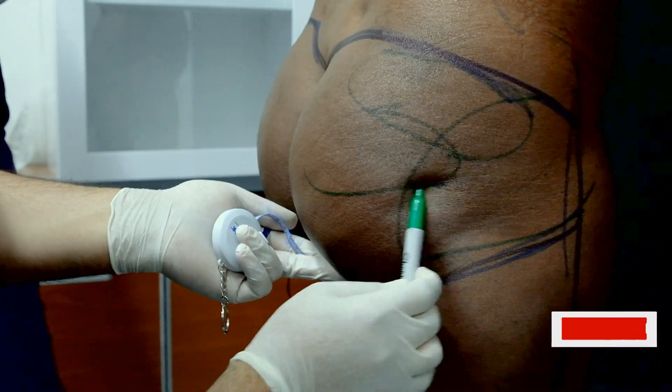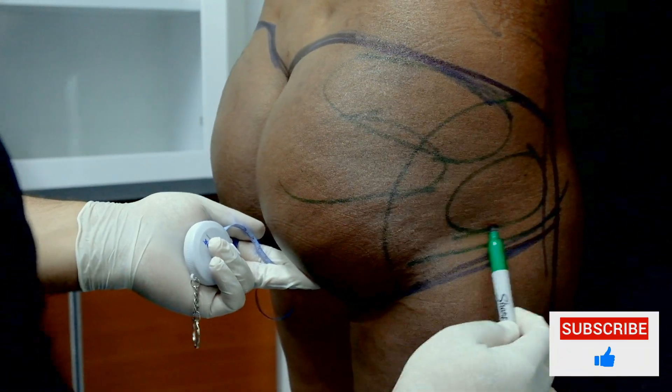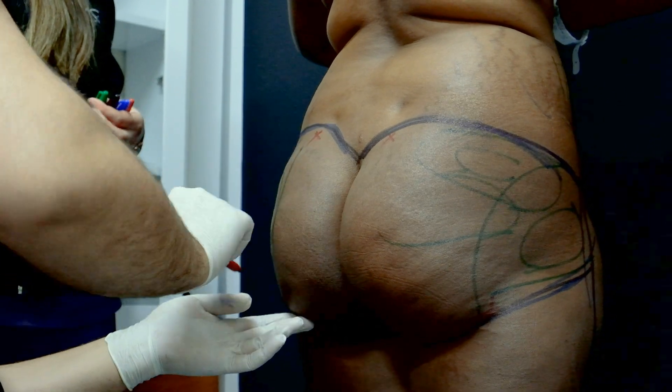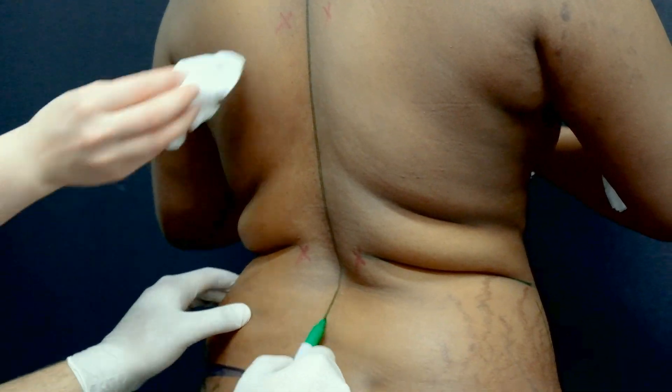Basically, in this operation the fat is mostly taken from the upper belly, lower belly, sides of belly, upper and lower backs, inner thighs, and upper arms, sometimes with the liposuction method.